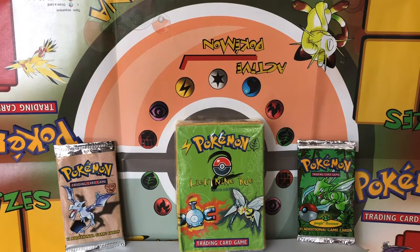Hey everyone, thanks again for tuning in to Vintage Poke Openings. For those of you who are unfamiliar with my channel, I open vintage Wizards of the Coast era Pokemon products for our enjoyment.